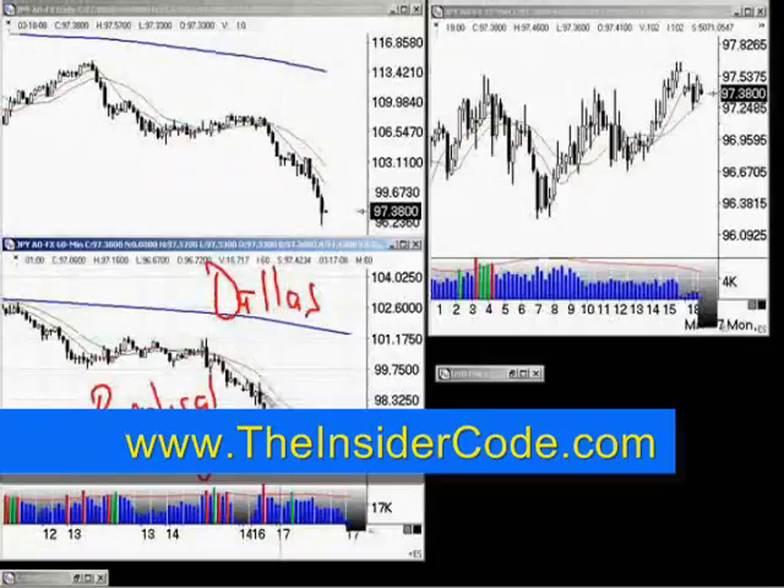Any time you get a radical change like this, where you have the moving average moving like this and the market moving away, you run into the potential for the market to react to the upside. You can see here that we've started what I also call the liftoff process.